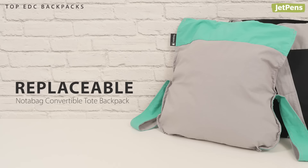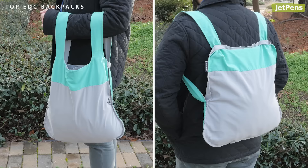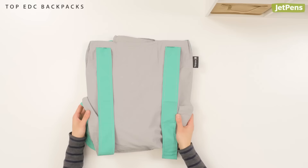Replaceable Choice: Don't be fooled by the Nata Bag. It might look like a regular tote, but you can even wear it on your back. The brilliant handle design lets you convert it seamlessly from tote to backpack.